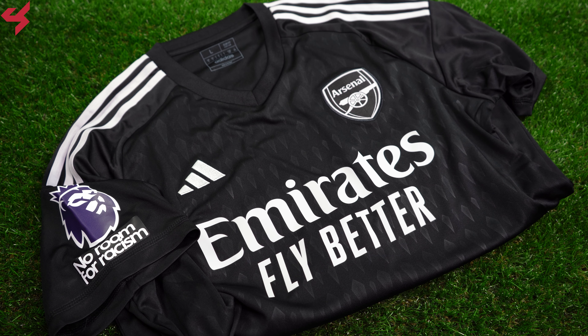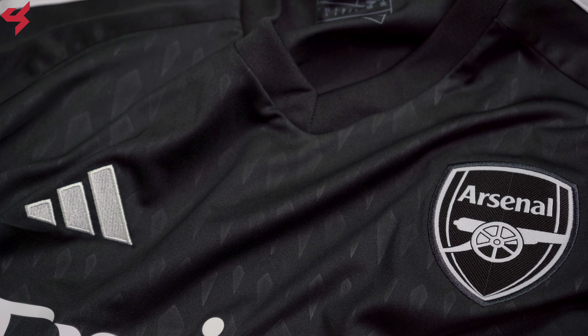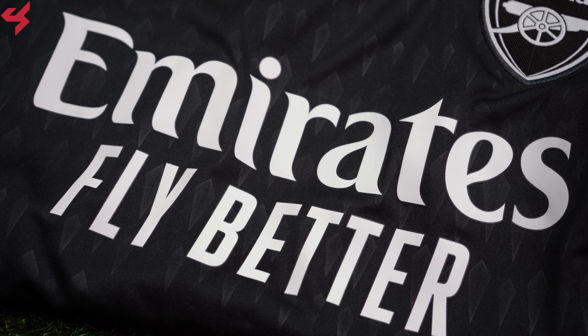Manufactured by Adidas and sitting on an all-black base, grey is your secondary color used on this goalkeeper jersey. If you look close enough, you'll see what seems to me like a diamond graphic sitting all over the jersey in different sizes. The Adidas logo and the full brackets of Arsenal are stitched onto the jersey. Emirates sits front and center in grey. A V-neck collar was used here, which looks pretty basic.